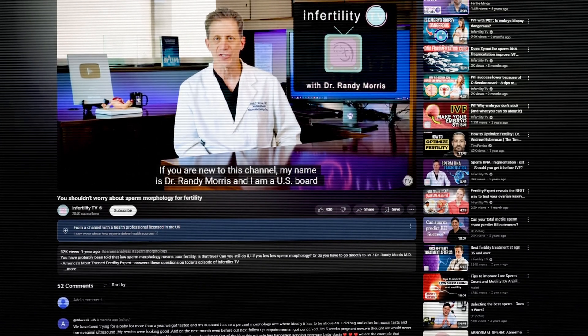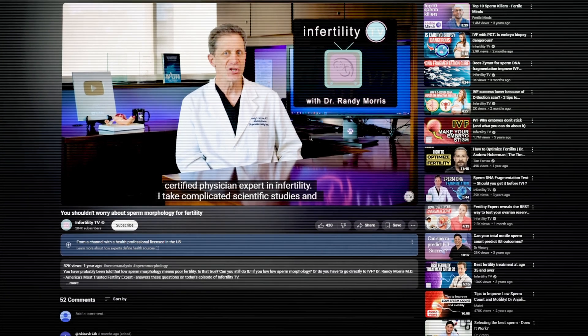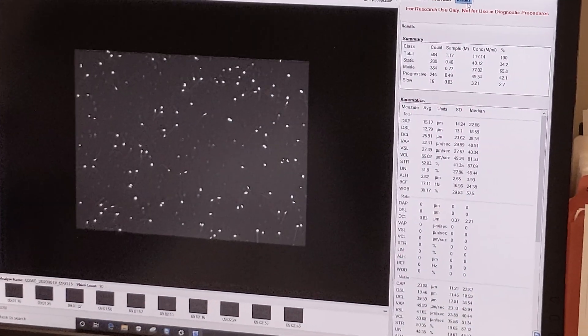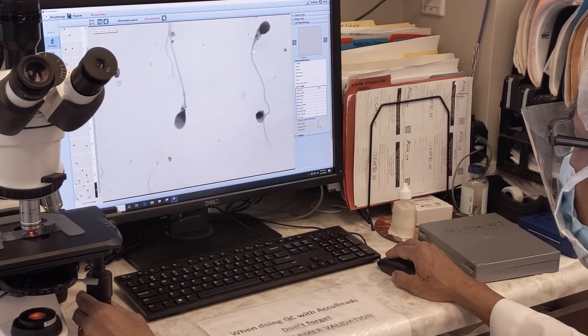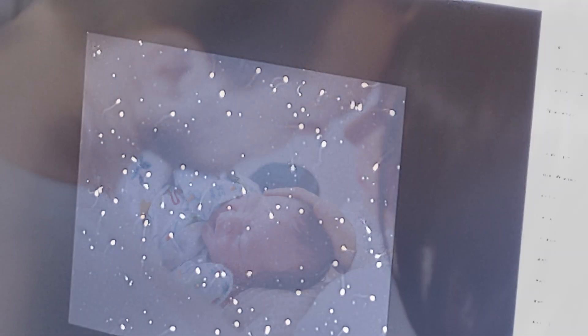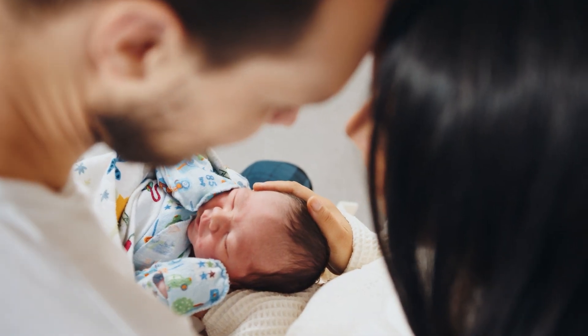Last year, I did an episode of InfertilityTV about sperm morphology. In that episode, I discussed that the criteria used to classify a sperm as normal or abnormal has been gradually changing over time. Sperm that were considered normal appearing 20 years ago could be considered abnormal today. I also reviewed some recent data that showed that when couples were doing intrauterine insemination (IUIs), morphology didn't matter. In other words, couples who had a very low percentage of normal appearing sperm had the same chance for pregnancy as couples that had a good percentage of normal appearing sperm. So if you're doing IUI, you don't need to worry about sperm morphology.